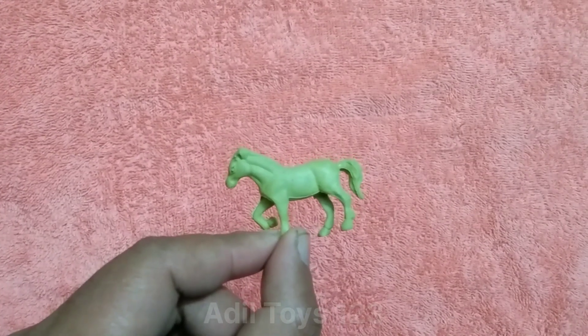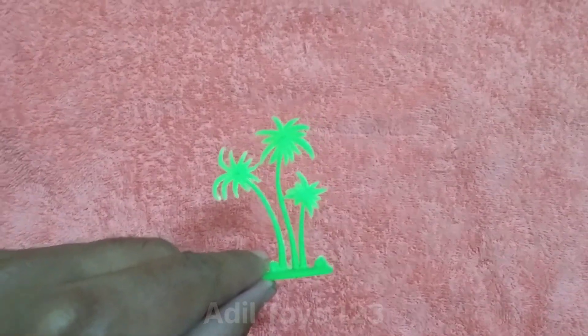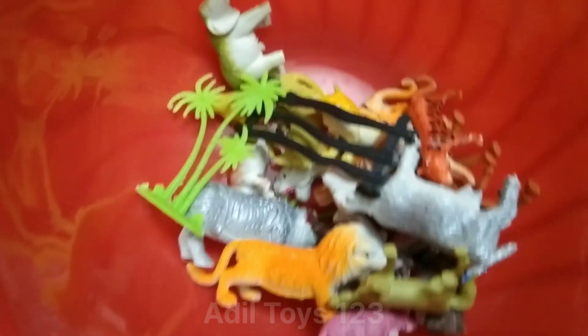Wow, so nice. What is this? This is a beautiful tree. Nice tree. Very beautiful animal. Wow, so nice animal.